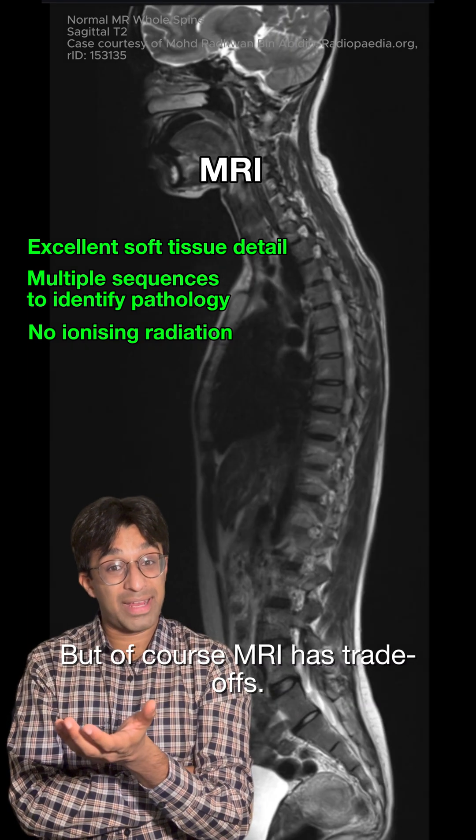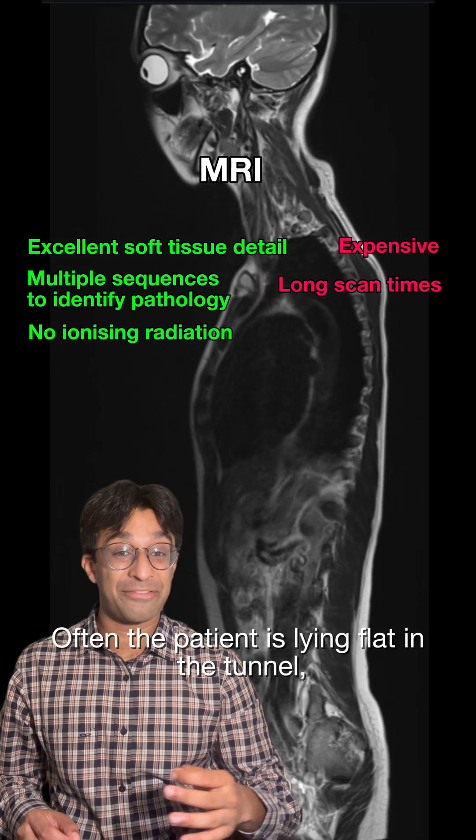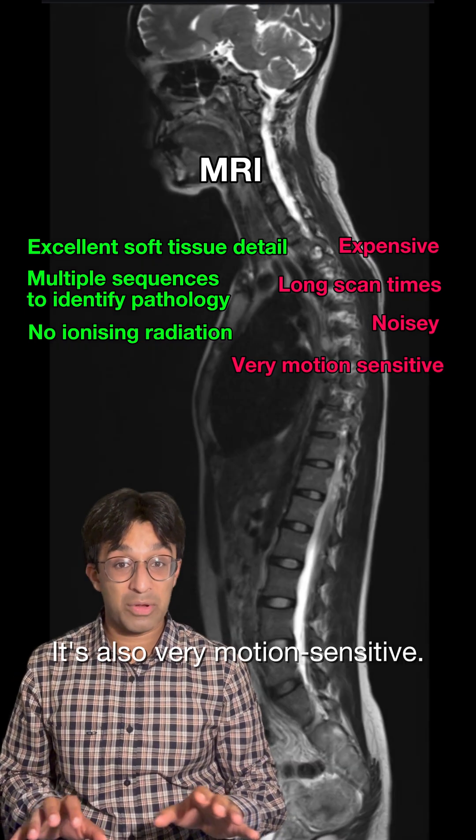MRI does have trade-offs. It's expensive with longer scan times. Often the patient is lying flat in the tunnel and it's very noisy. It's also very motion sensitive.